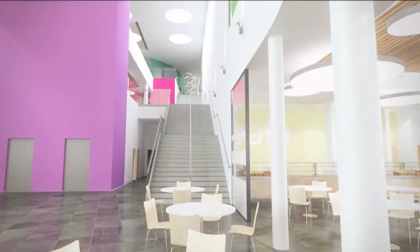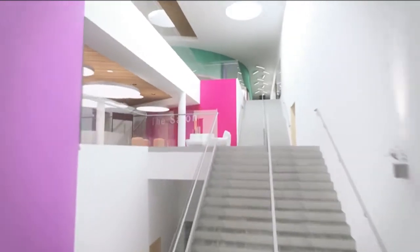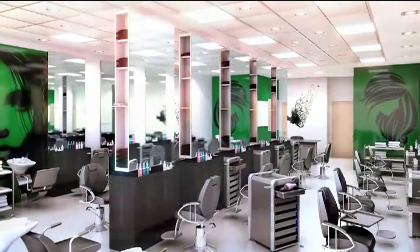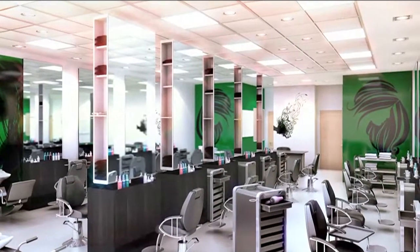The use of bright colours and feature lighting gives the whole college a modern feel of light and space. On the first floor the hairdressing and beauty salon provides excellent facilities and has proved to be very popular.